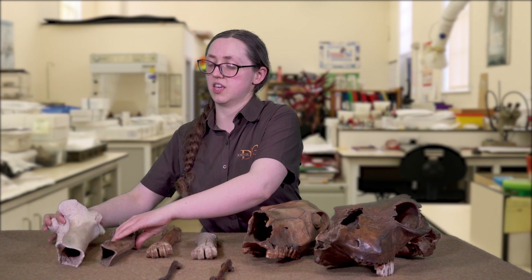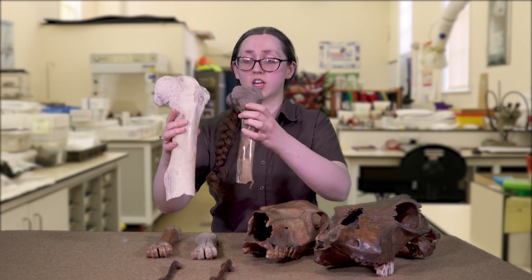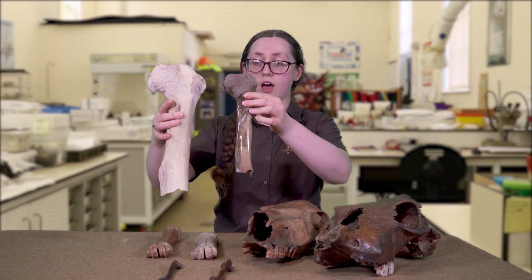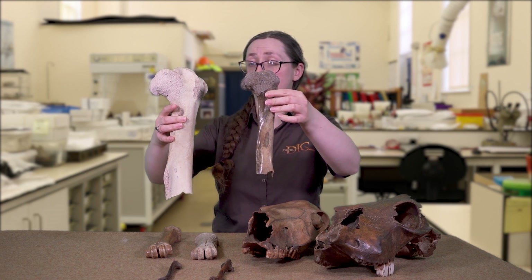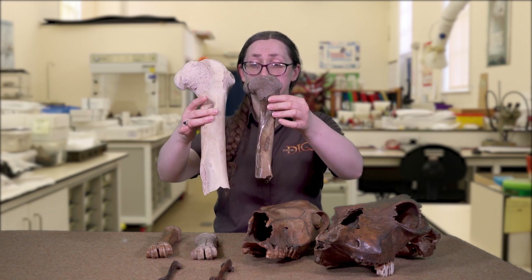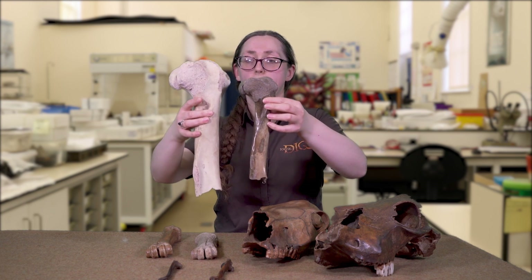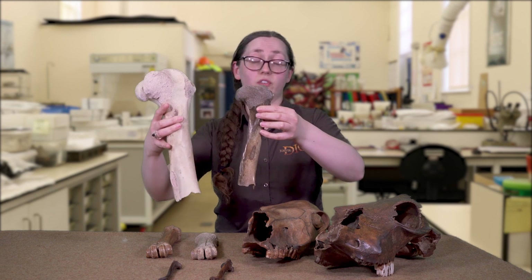We can also see how humans have changed cows to adapt to our needs. Here are some cow's legs — this one is approximately a thousand years old, and this one is modern. You can see that over the thousand years we have shaped them through breeding and giving them different food, meaning they have become larger and produce more meat. We can see that evidence on the bone when we are excavating.